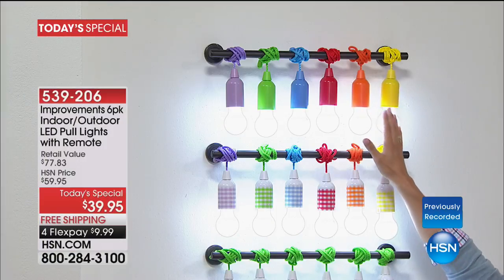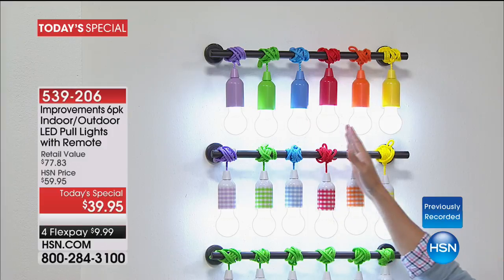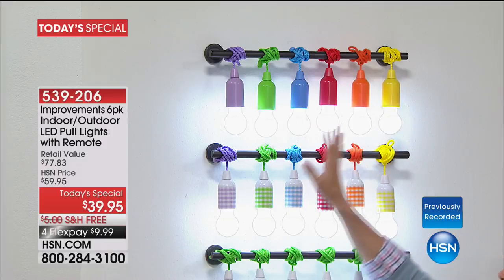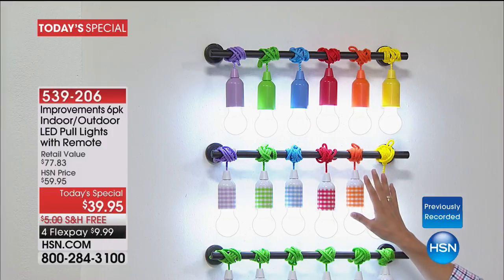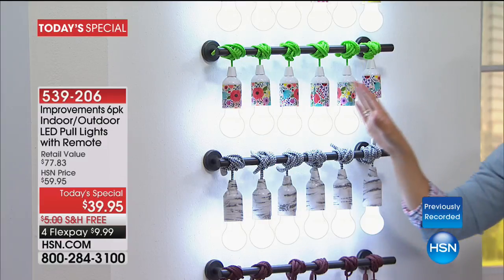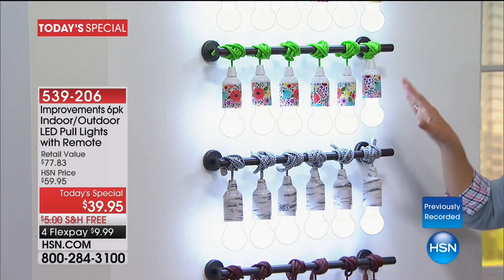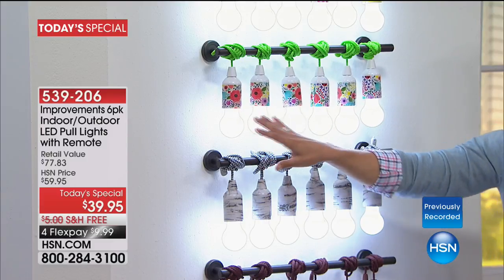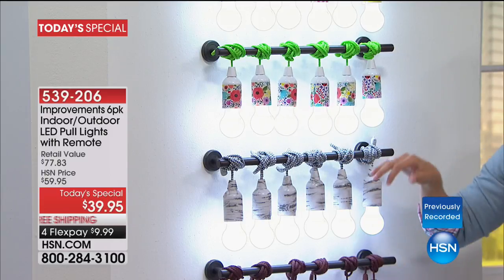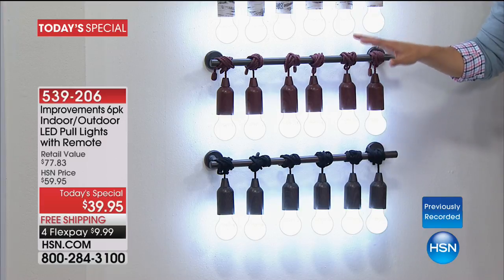When you order solids, you get all six colors — purple, green, blue, red, orange, yellow — the whole rainbow. We've got solids, ginghams, and exclusively designed florals here at HSN. Your six-pack of florals is available tonight. All six are only ten dollars on flex. Then our wood tones — sophisticated, chic, and magazine-worthy. The birch has that incredibly popular weathered wood look.